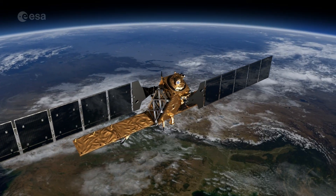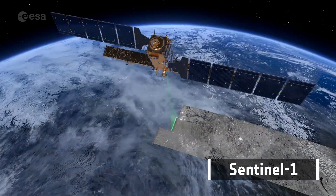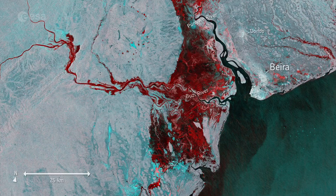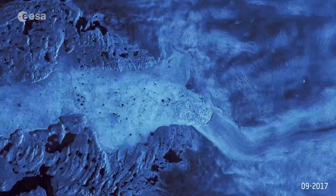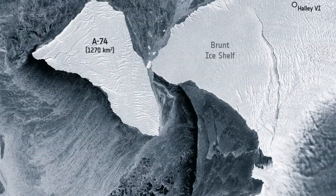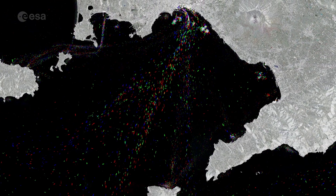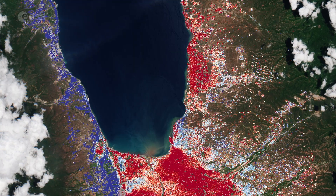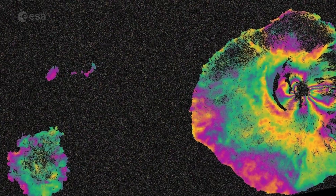Sentinel-1, the first of the series, is an all-weather, day-and-night radar mission covering the land and ocean. Its data is used to map floods, witness glaciers in motion, icebergs snapping off, survey oil spills, and detect ships for maritime security. It's also used for monitoring ground deformation from subsidence, earthquakes, and volcanoes.